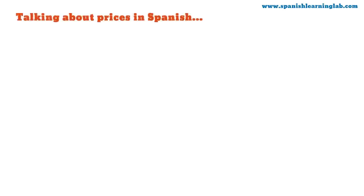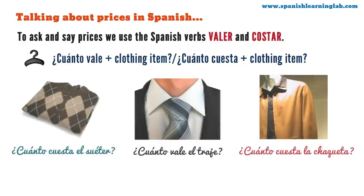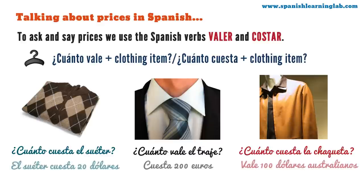Talking about prices in Spanish. To ask and say prices we use the verbs valer and costar. We can ask: ¿cuánto vale? or ¿cuánto cuesta? plus a clothing item. For example: ¿cuánto cuesta el suéter? ¿cuánto vale el traje? ¿cuánto cuesta la chaqueta? We use the same verbs to give prices — you can add the clothing item at the beginning if you want. For example: el suéter cuesta veinte dólares; cuesta doscientos euros; vale cien dólares australianos.